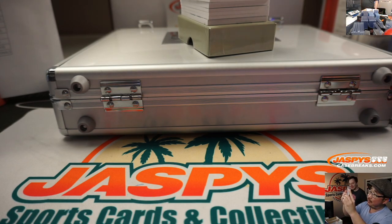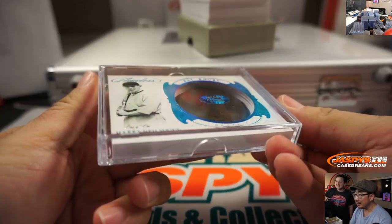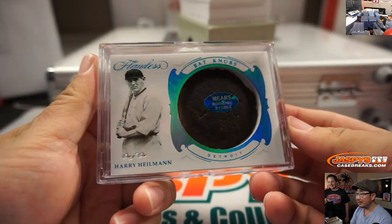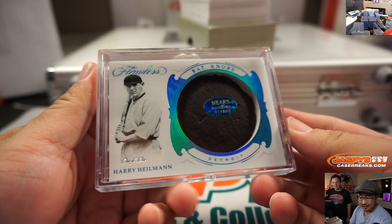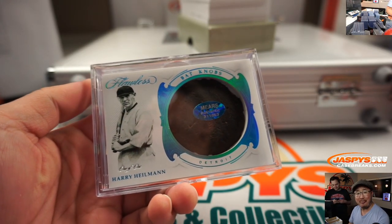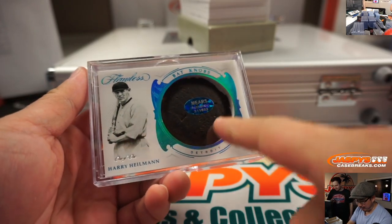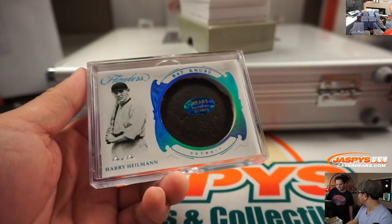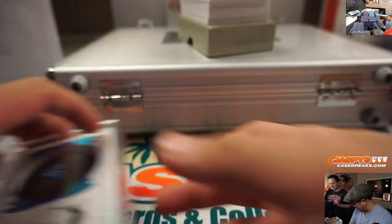Harry Heilman was from the 1920s, ladies and gentlemen — game-used material. That is amazing. He's at 33 now. All aboard the Big Hit Express! Whoop whoop. These are days where they probably just took trains from game to game. That is amazing.